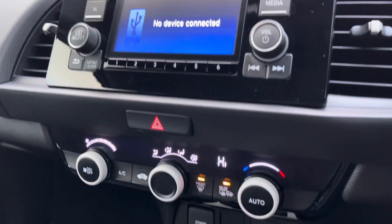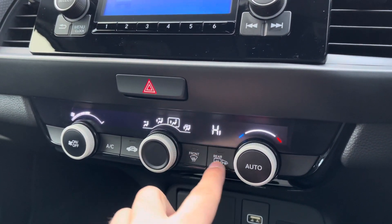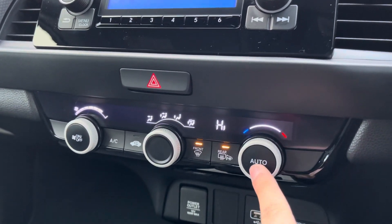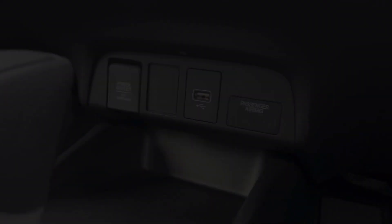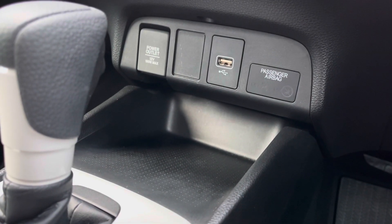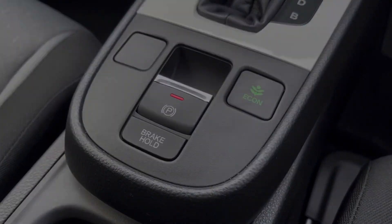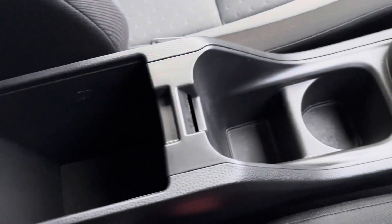Moving just below your media system, you'll find your climate control setup. You do get front and rear heating and it can be set to auto for ease of use. Just below you'll find a 12 volt socket and USB port, as well as a little storage compartment. The vehicle also comes with an ECON toggle button. Moving along the centre, you'll find your cup holder storage and a private compartment in your armrest.